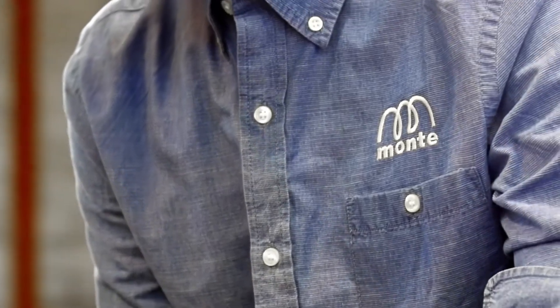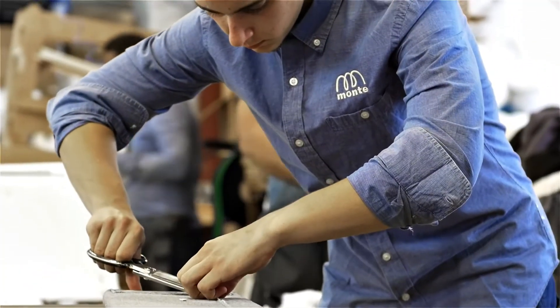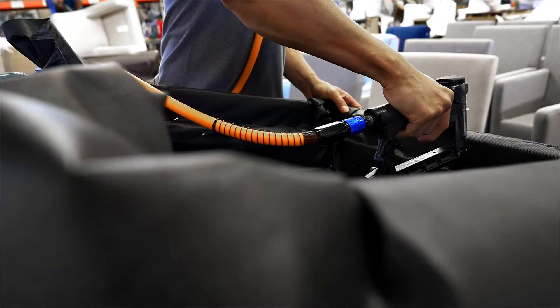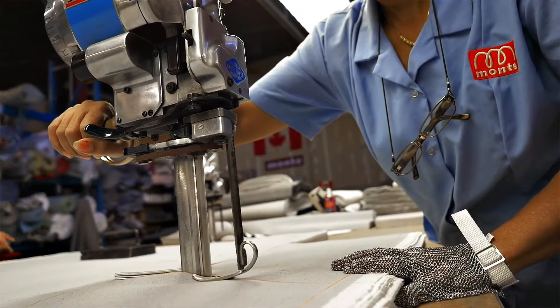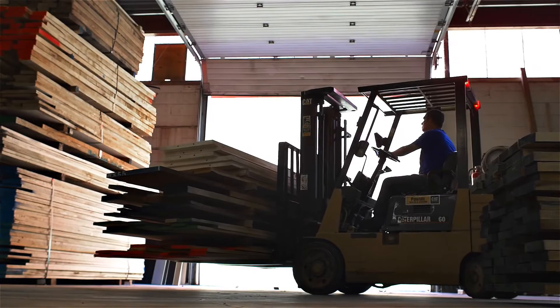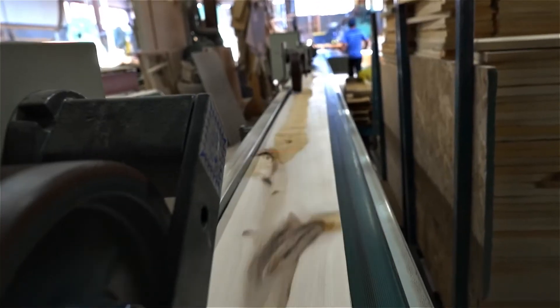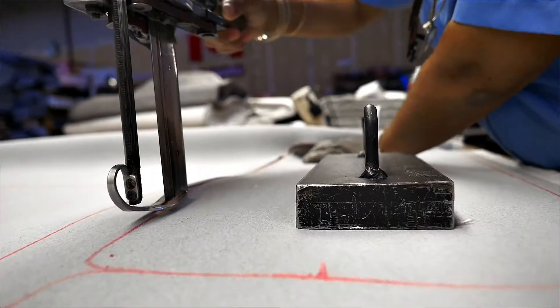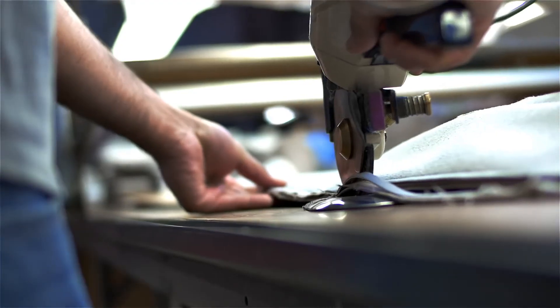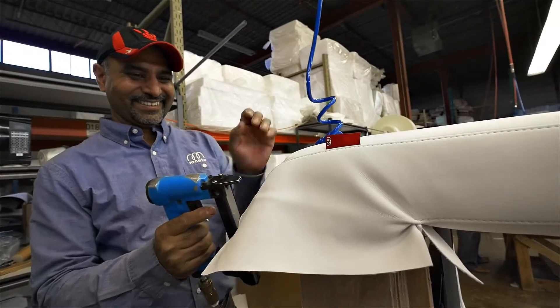At Monte Design, we are passionate about the fine details, and that is why everything from design to manufacturing is done in-house here in Canada. Monte Design uses the best quality woods, fabrics, foam, steel, threads, lining, and padding — the best materials that we can find — and they're all assembled by the highest skilled sewers, craftsmen, and upholsterers that we can find.